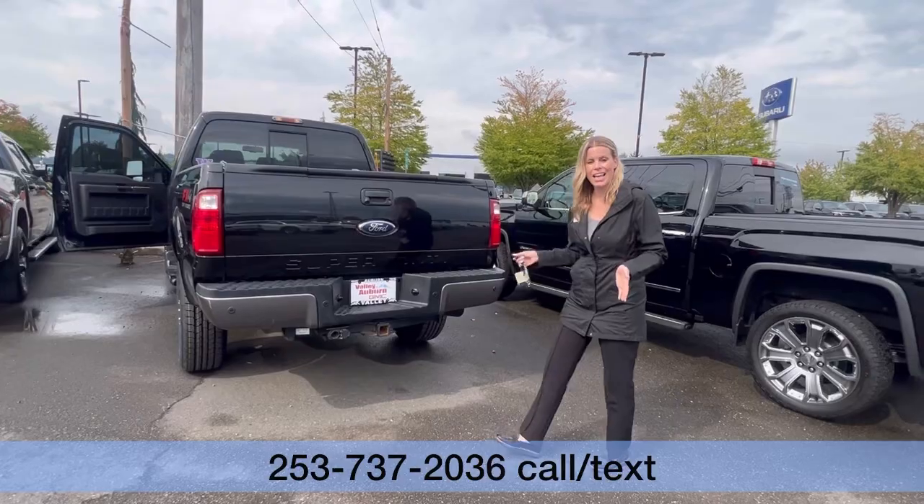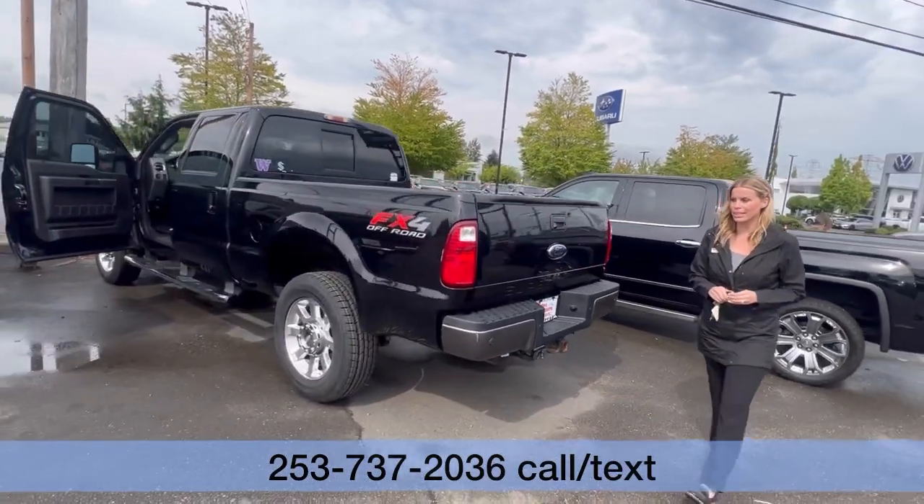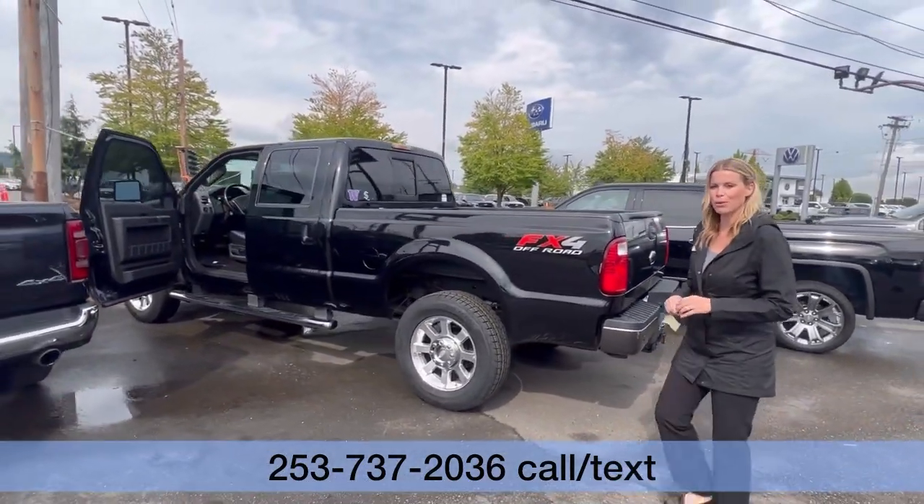So please call, text, email, or come see me, Hillary, here at Valley GMC. I'm super excited to meet and work with you soon.